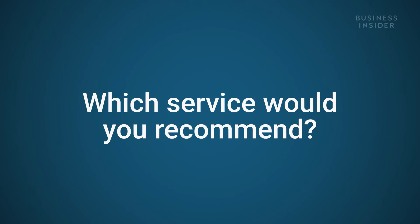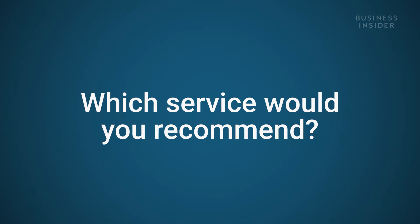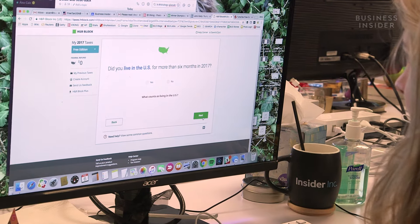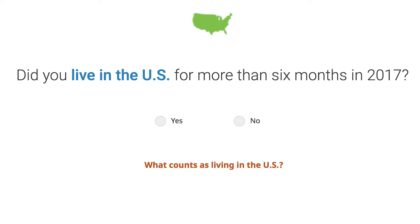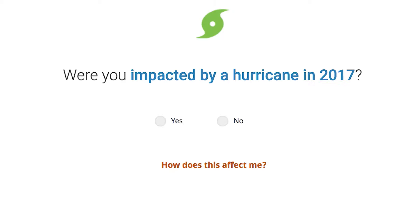Given your experience, which service would you ultimately recommend? If you're filing for one income, both are good. H&R Block was better for me just in terms of its interface and the way I was able to breeze through it. So if you don't have to worry about freelancing or side gig income, H&R Block is probably best.